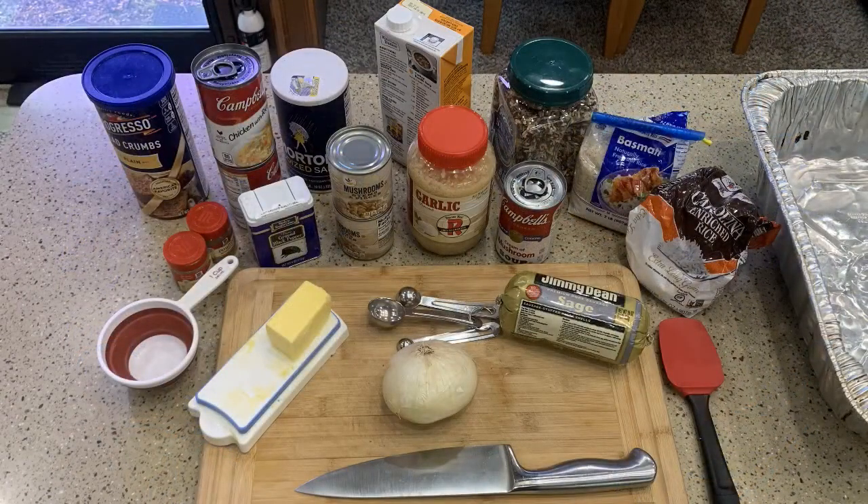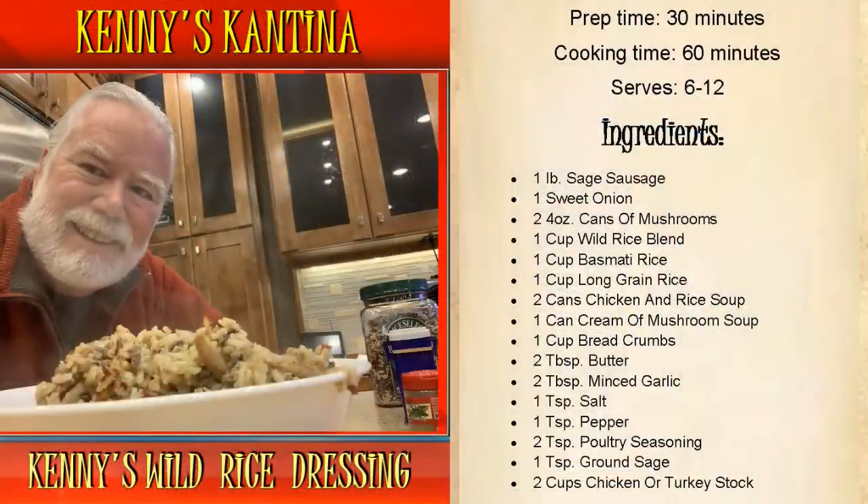Your guests will be complimenting you and asking for the recipe. Prep time on this dish is about 30 minutes with a cooking time of 60 minutes. It serves 6 to 12 people. For storage, you can store it in the refrigerator for up to a week for your leftovers, and it will freeze well.